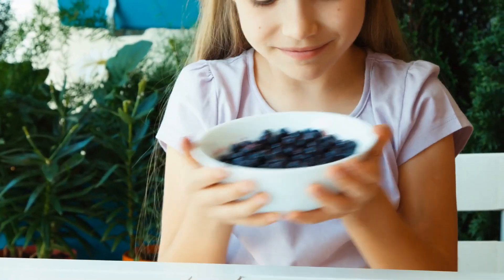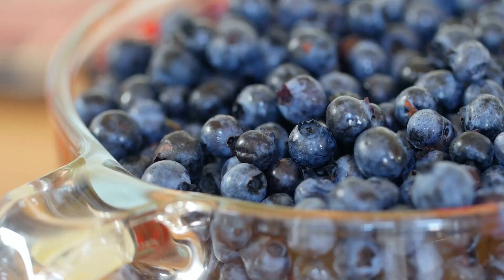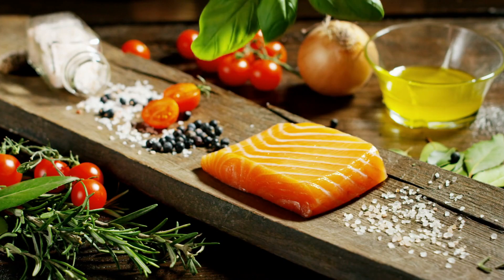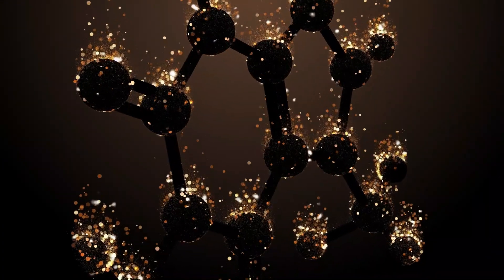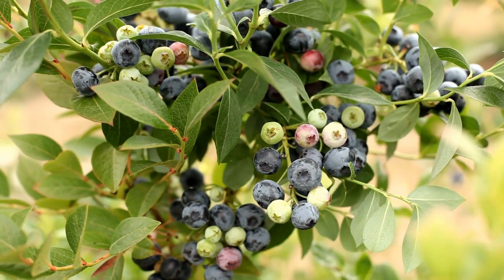Blueberries. Elizabeth Olsen loves blueberries for their incredible skin benefits, and it's easy to see why. These little blue gems are packed with antioxidants, specifically anthocyanins, which give them their vibrant color and are key players in fighting oxidative stress. Oxidative stress occurs when free radicals overwhelm your body's ability to fight them off, which can lead to premature aging. By neutralizing free radicals, blueberries help to prevent wrinkles, fine lines, and the breakdown of skin cells.